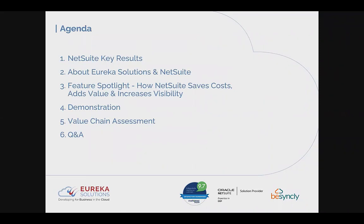To run through the agenda for today: we'll start by looking at key results you can achieve by moving to NetSuite in terms of cost savings, value, and visibility. We'll then look at Eureka Solutions as a solution provider and give a brief overview of NetSuite itself. Next is a feature spotlight, followed by a high-level demonstration. We'll finish with an overview of the value chain assessment — a tool to evaluate the return on investment using your actual estimates of current IT spend and time savings.